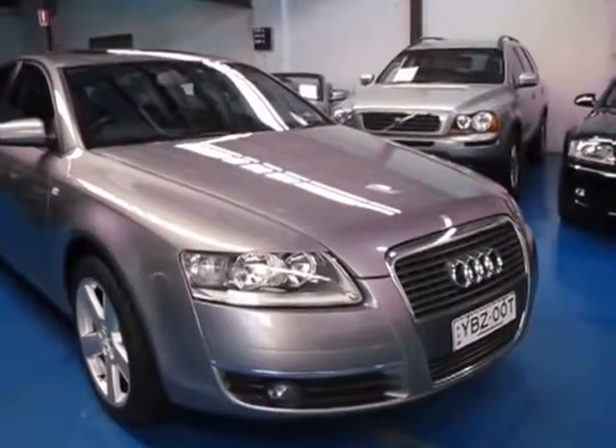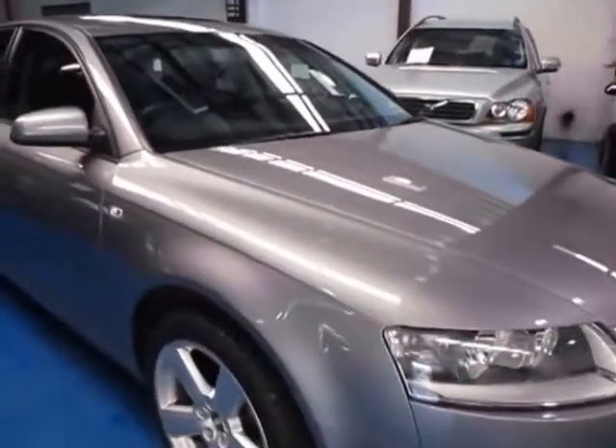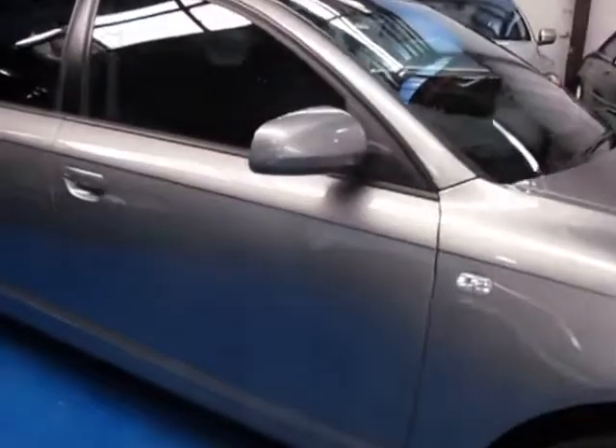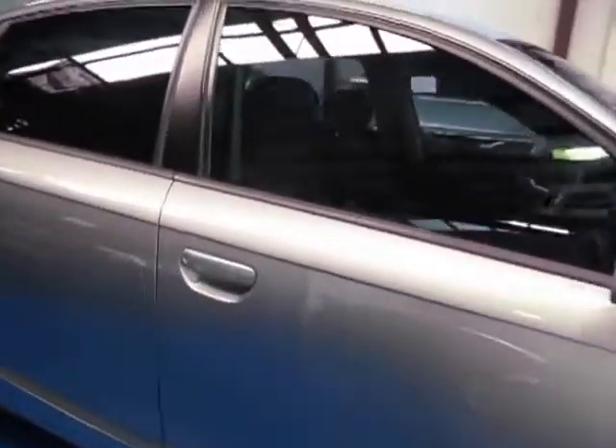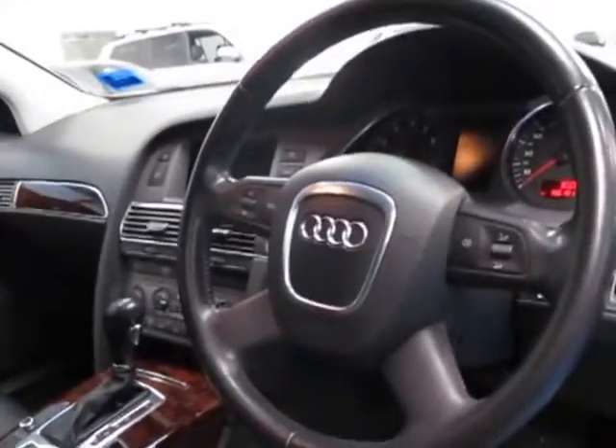Hi, and welcome to the Old Timer Centre. My name is Philip Tarrant, and today we have for you a 2006 Audi A6 2.4 litre V6. It's metallic grey with black leather interior. It's got plenty of wood grain, it's got satellite navigation. They really are lovely cars. This one does have a sunroof as well.